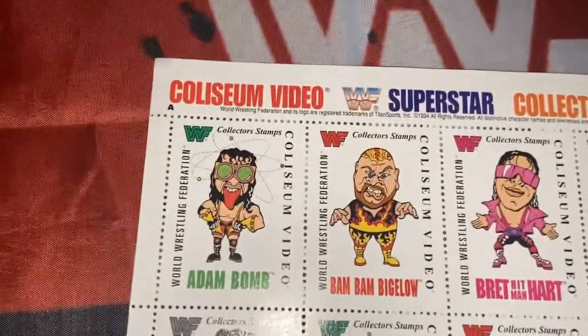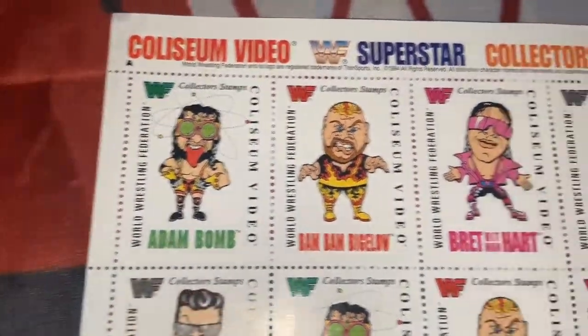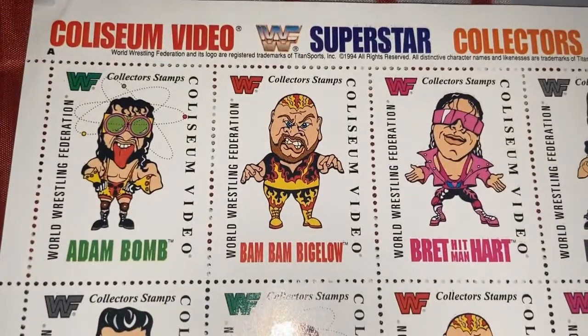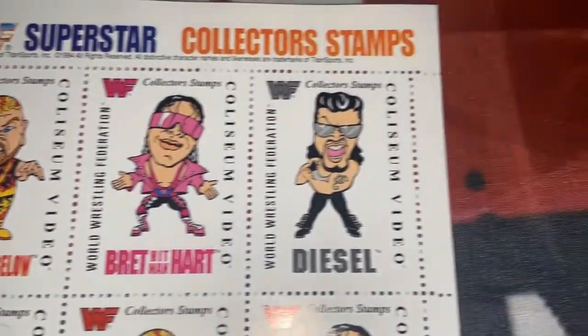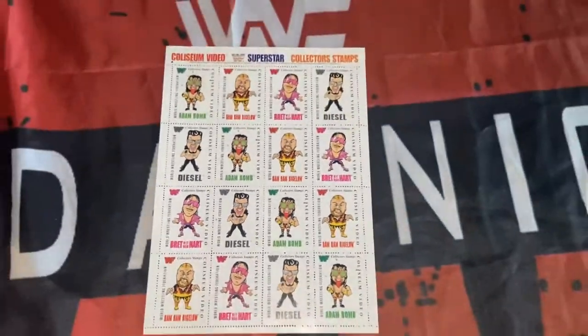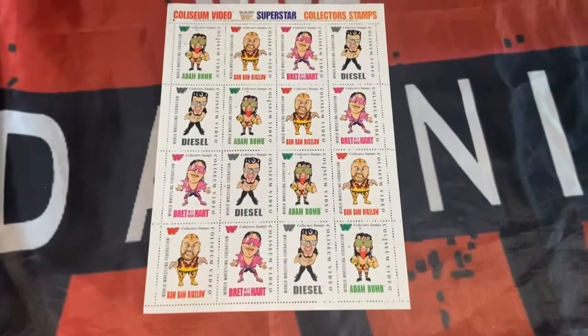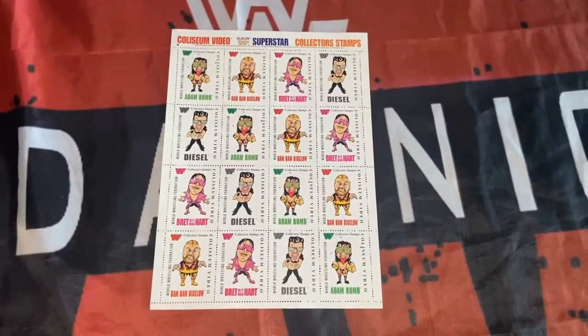The next sheet has Adam Bomb — quite a wacky image of that, great cartoon look. Then Bam Bam Bigelow, an absolutely fantastic drawing of Bret the Hitman Hart, and Big Daddy Cool Diesel. I picked these up about a year back from a friend of mine, Pablo. Sitting nicely in the collection.